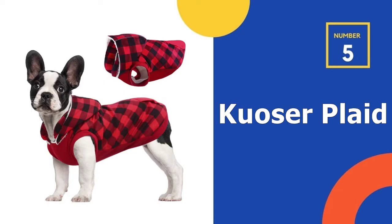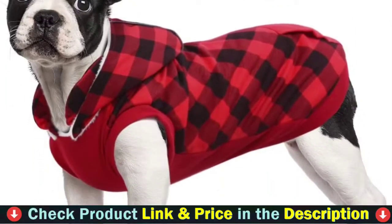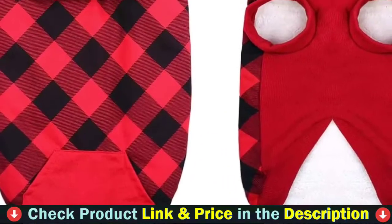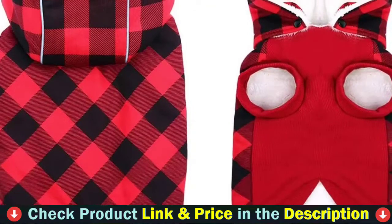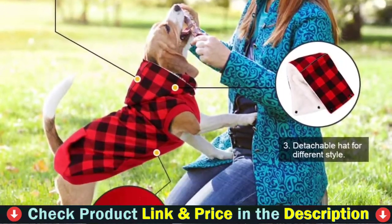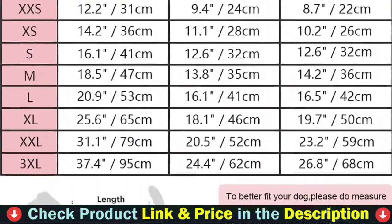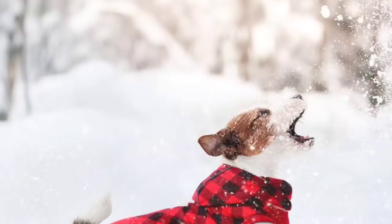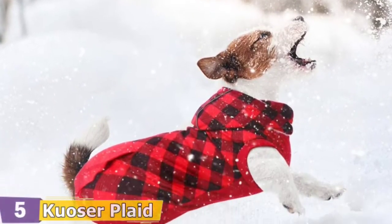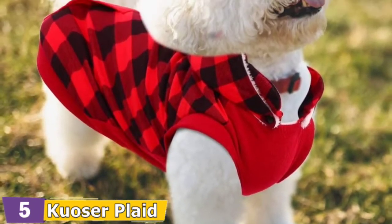Number 5 in our Top 5 Best Dog Winter Coats list is the COSER Plaid Dog Winter Coat. This dog coat is designed only for small and medium dogs, available in sizes XXS, XS, S, M, and L. To better fit your dog, please measure your dog and compare to the size chart before placing an order. High quality polyester fabric and polyester fiber filling make it thick, durable, lightweight, and warm for dogs wearing it in cold winter or autumn.